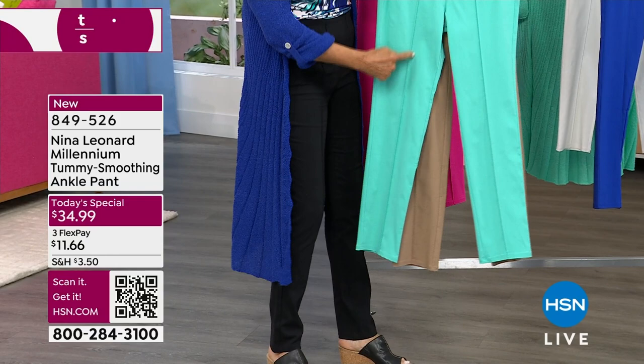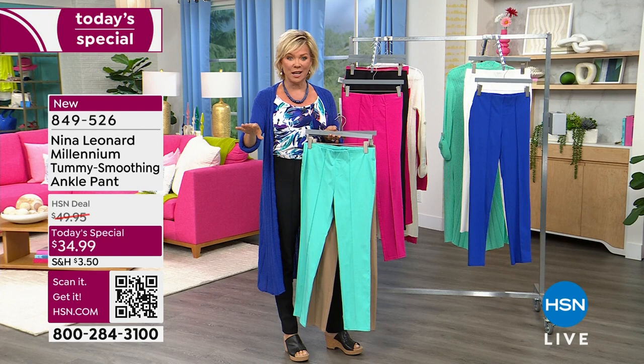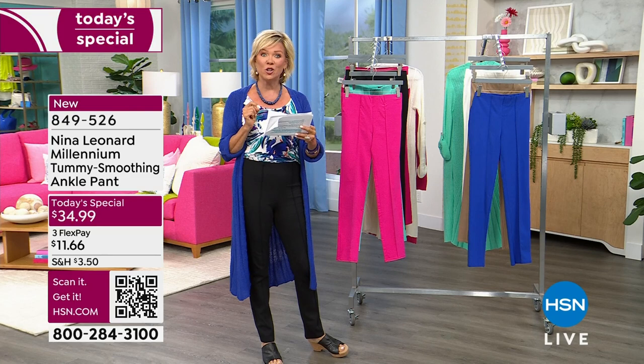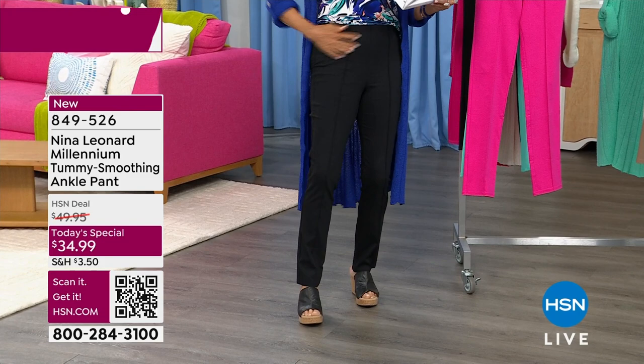There's a really cool pleat right down the front that gives you a slimming effect. There are other tricks inside specifically designed so you will look your absolute best every time you wear these. The item number is 849526. We have this in several inseams: 28-inch petite, 30-inch average, or 32-inch tall. I'm in the small tall — I'm a size six small — and I've got plenty of room, might even go down to an extra small if you like it really tight-fitting.